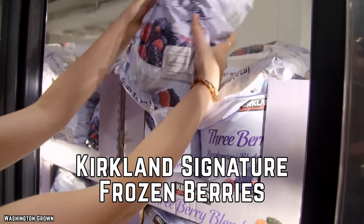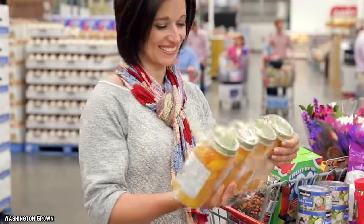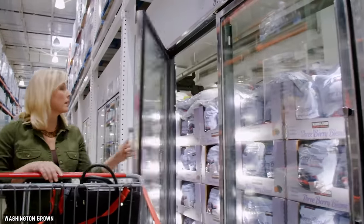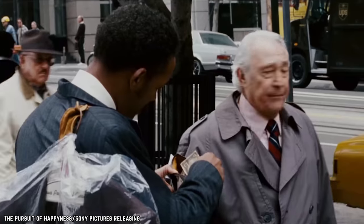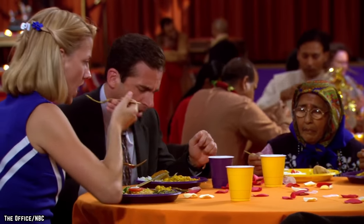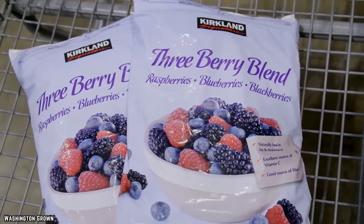Kirkland Signature Frozen Berries. While it's true that fresh produce is often going to retain more of its flavor than frozen, it can sometimes be difficult to use up all of that fresh produce before it starts to go bad, and the last thing you want to do is waste money on something that you're only going to throw away. So if you want to make sure that you have a regular supply of delicious fruit on hand without the risk of it spoiling in mere days, consider giving Kirkland Signature Frozen Berries a try.